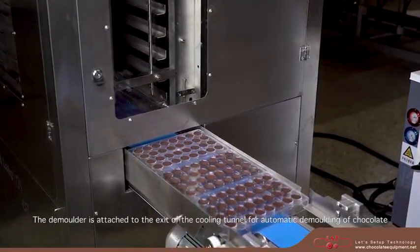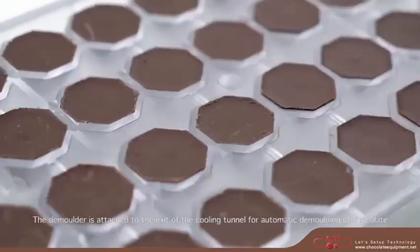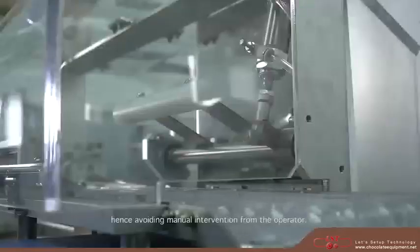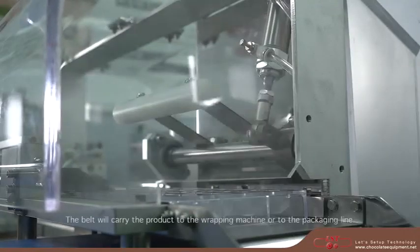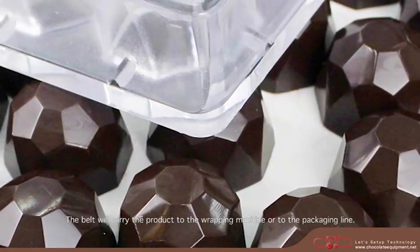The demolder is attached to the exit of the cooling tunnel for automatic demolding of chocolate, hence avoiding manual intervention from the operator. The belt will carry the product to the wrapping machine or to the packaging line.